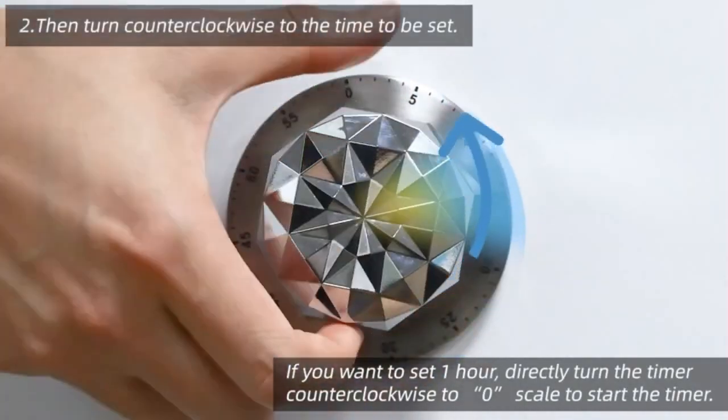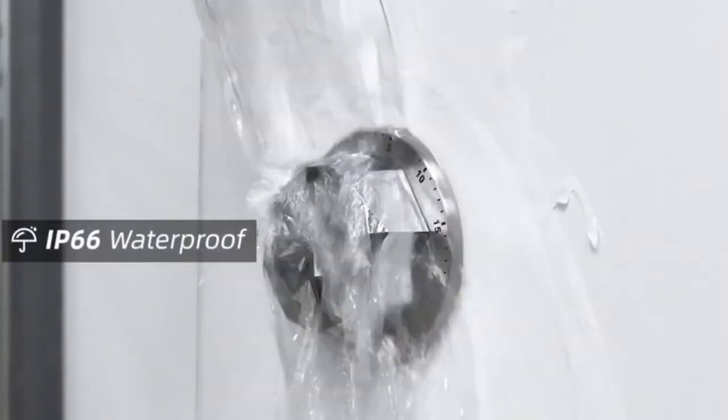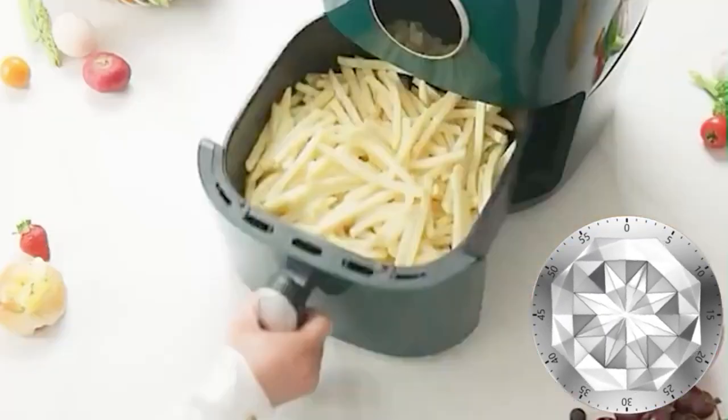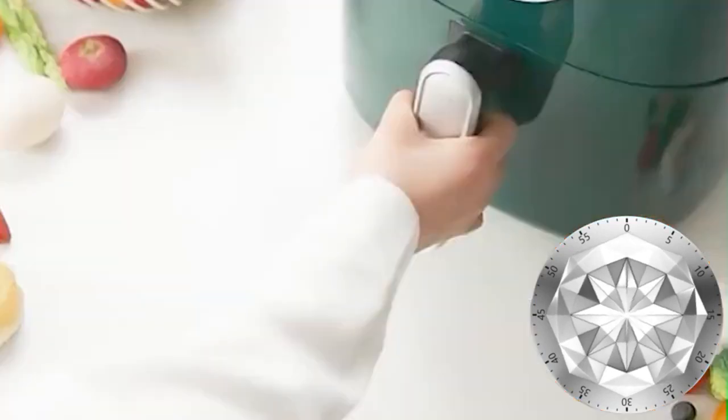Ideal for kitchen, classroom, library, meeting room, and office. The mechanical timer is made of high-grade ABS housing with a stainless steel base; the flower-shaped design makes it very beautiful. Whether for the elderly or children, this timer is easy to control and use.